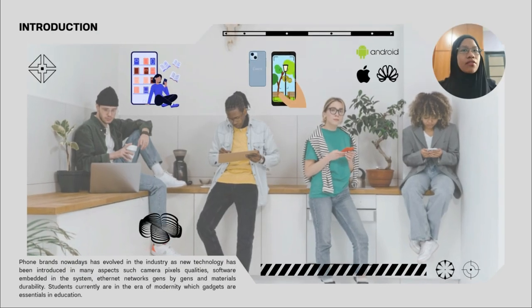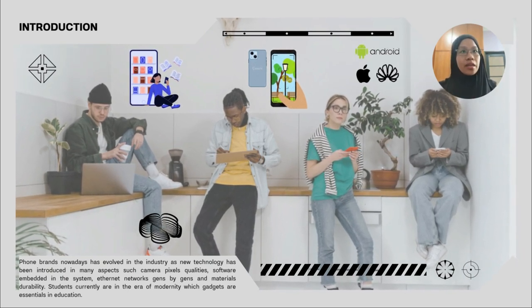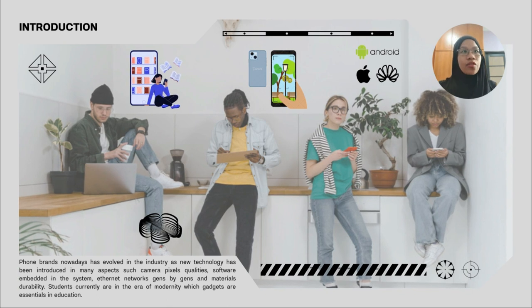Phones nowadays have evolved in industry as new technology has been introduced — many aspects such as camera pixel quality, software embedded in the system, ethernet networks generation by generation, and materials durability. These phones are actually in need of proper protection to allow one's phone to endure prolonged longevity. People like us, students, are currently in the era of modernity where phones — gadgets — are very essential in education.